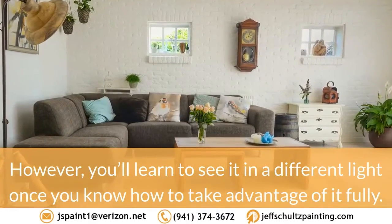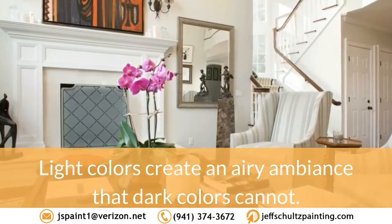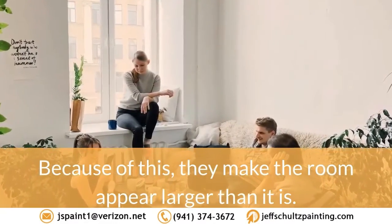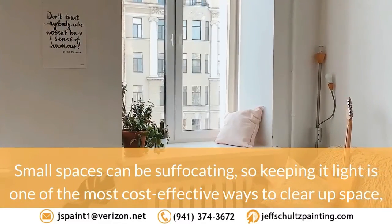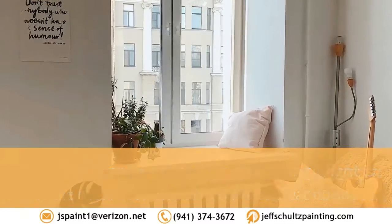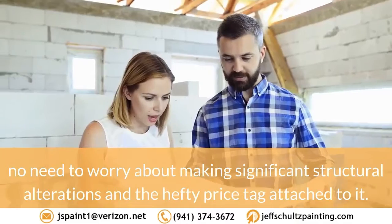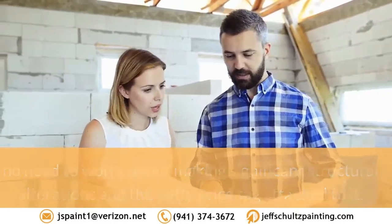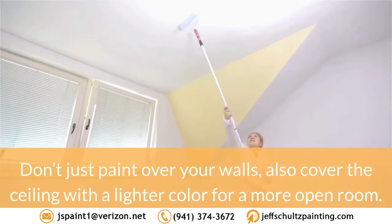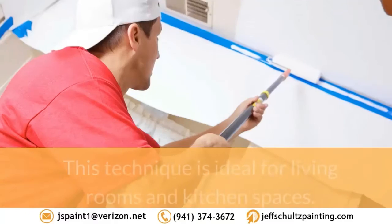Light colors create an airy ambience that dark colors cannot. Because of this, they make the room appear larger than it is. Small spaces can be suffocating, so keeping it light is one of the most cost-effective ways to clear up space — no need to worry about significant structural alterations and the hefty price tag attached. You'll get by with just simple painting tricks. Don't just paint your walls; also cover the ceiling with a lighter color for a more open room.